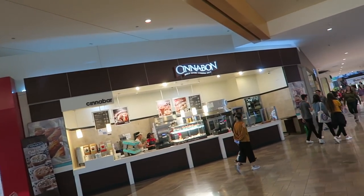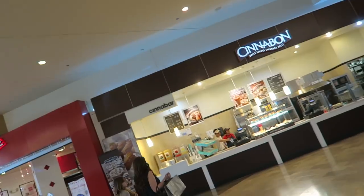Mrs. Fields and Cinnabon together — we're for sure getting one of those. Getting something for the movies. We're finally gonna go watch Black Panther. Can't eat a Cinnabon in the movie though — maybe the cookies, not the Cinnabon, it's gonna smell way too fire.